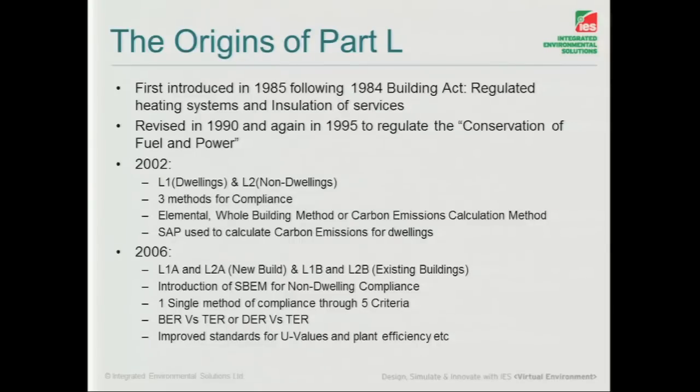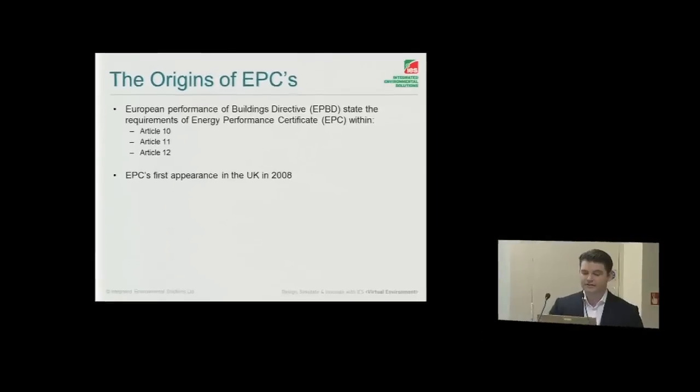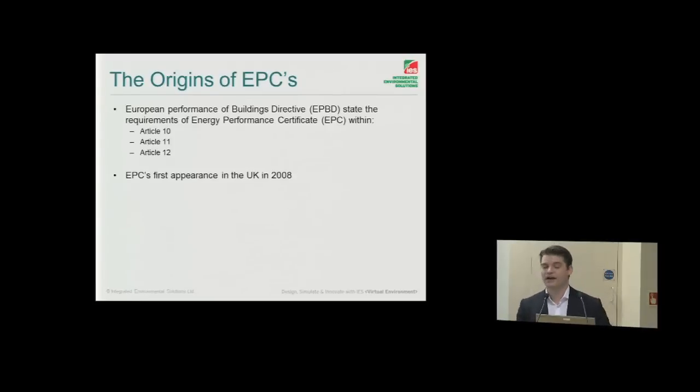And clearly this is when we start seeing improved values, new values, plant efficiencies, that kind of stuff. EPCs, as we all know, we're very used to today, but that was the way stated in the EPBD — European Performance Buildings Directive — we've got to be able to communicate how our buildings are performing and relate that back to some benchmarks. Those articles set out the guidelines for that, first introduced in 2008, both for dwellings and non-dwellings in that year.